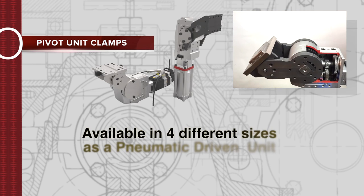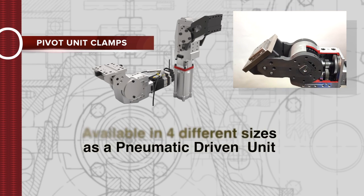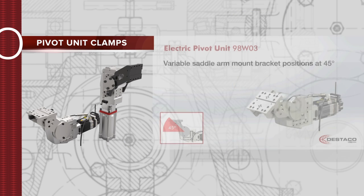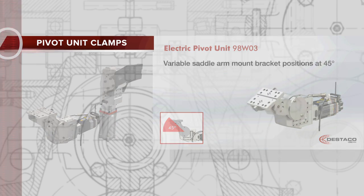Pivot units are available in four different sizes as a pneumatic driven unit, or the newest version is an electric driven unit, driven by a servo motor and programmed by the SPS in the fixture.